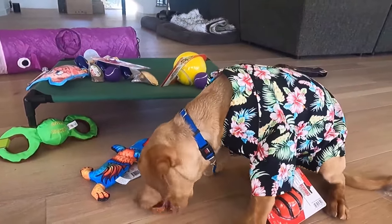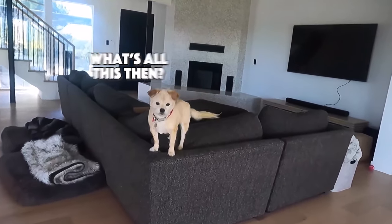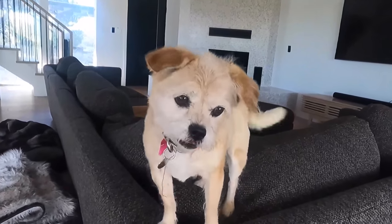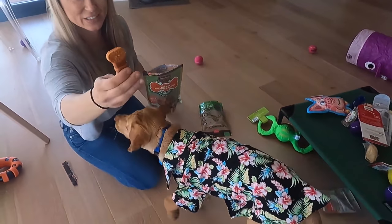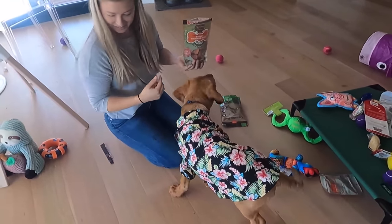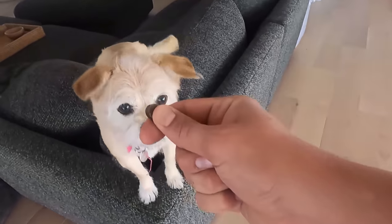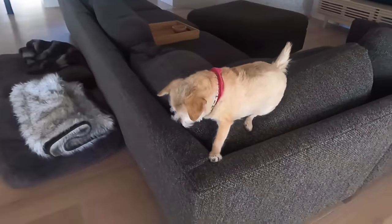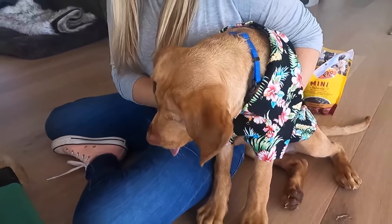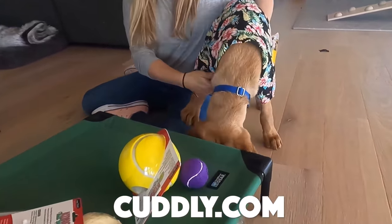Sweet potato! Training treats are great — watch this. Sit, good girl. You're so sweet. I wonder what she thinks of this. Make sure you subscribe to follow along on Willie's journey. We will make more fun videos, and go to Cuddly.com right now. I will put the link in the description below.